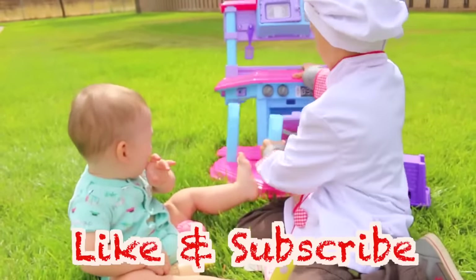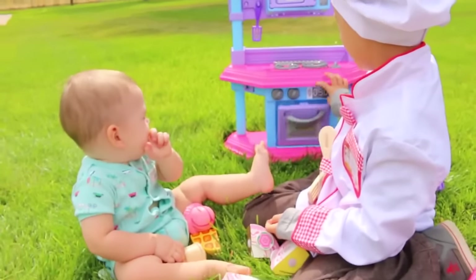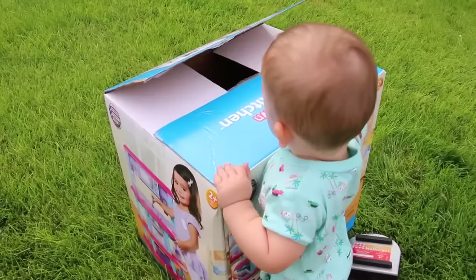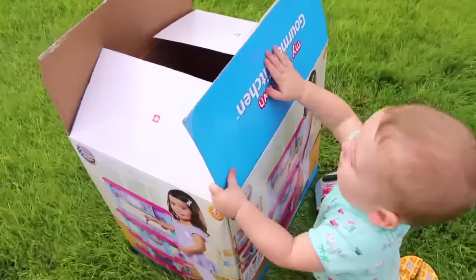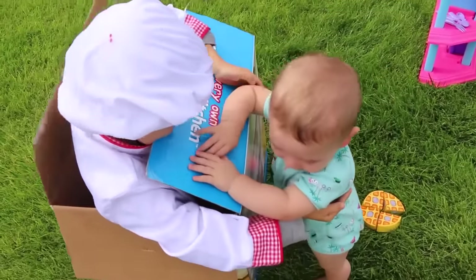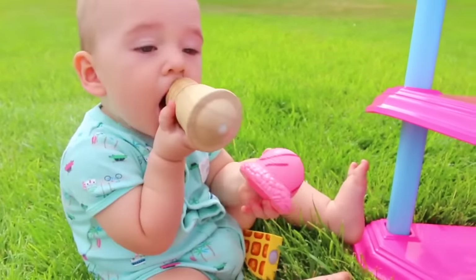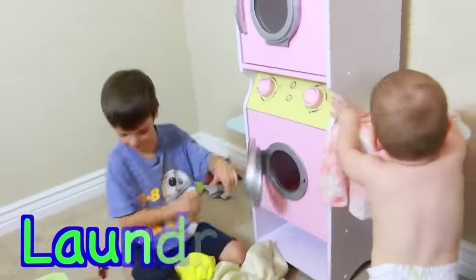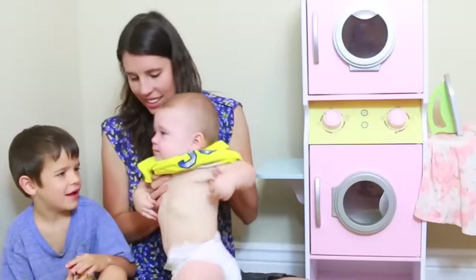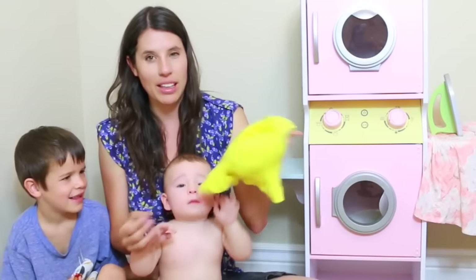Goodbye and have a great day. And it could be even shorter for younger babies. Let's do like this. Where's Toby? Where's Toby? You scared him. Eli, are you eating the ice cream? Oh, Eli, you're so cute. Oh, so cute and messy.